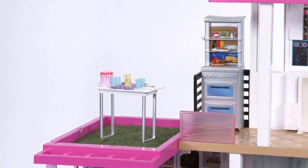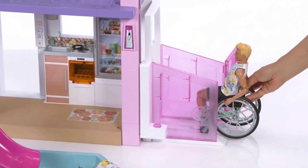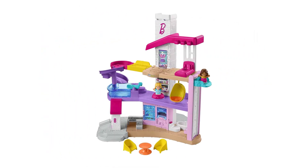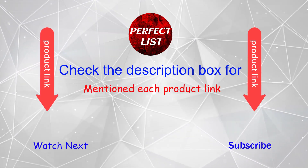Hey, are you searching for baby gifts but it is very difficult for you to decide which one is the best? Don't worry, I'll help you make a decision. I have done a lot of research, read a lot of reviews, and then came to the conclusion about which baby gifts are the best for people like you. If you want to know the price and other information, be sure to check my description.